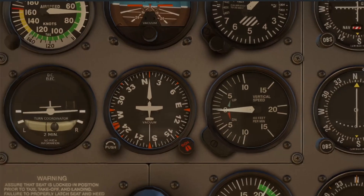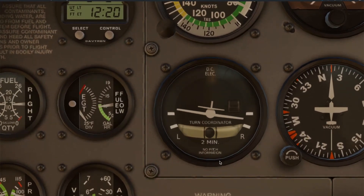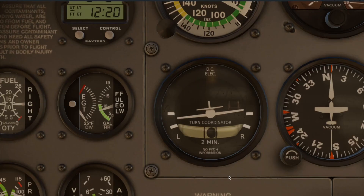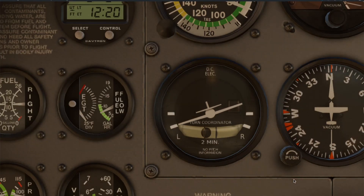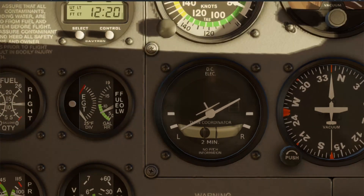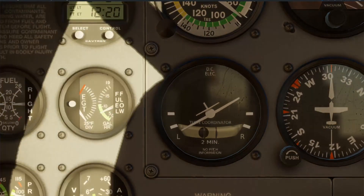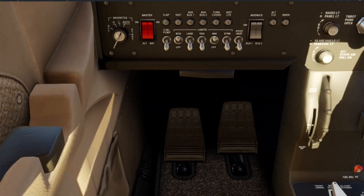After that, we move on to our turn coordinator, which displays the rate of turn and coordination. The mini airplane banks left and right to show your rate of turn. When its wingtips align with the tick marks, you're in a standard rate turn — three degrees per second. The ball, or inclinometer, shows your coordination. If it's off center, apply rudder. We say 'step on the ball' to remember: if the ball is deflected to the right, apply right rudder; if it's deflected to the left, apply left rudder.